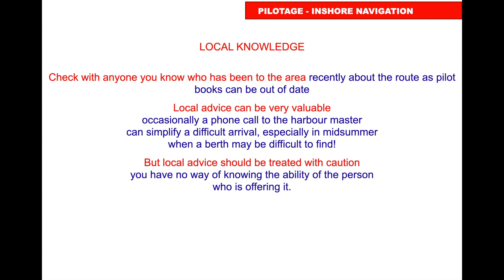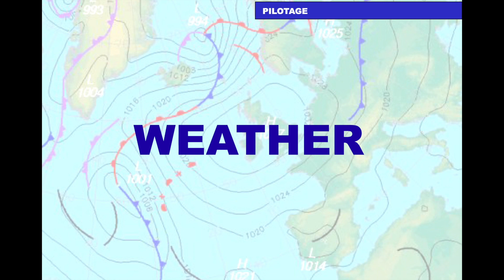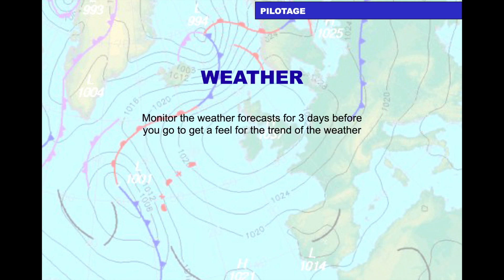Check with anyone who's been to the area recently, as pilot books could be out of date. A phone call to the harbour master can simplify a difficult arrival, especially in summer when a berth may be hard to find — but treat local advice with some caution, knowing the ability of the person offering it. Monitor the weather at least three days beforehand to get a feel for the trend.